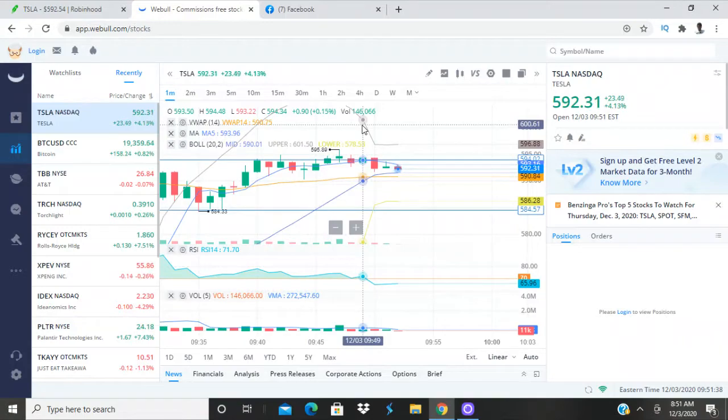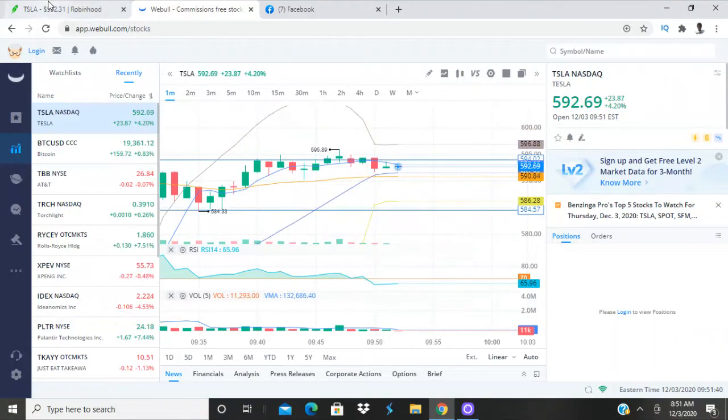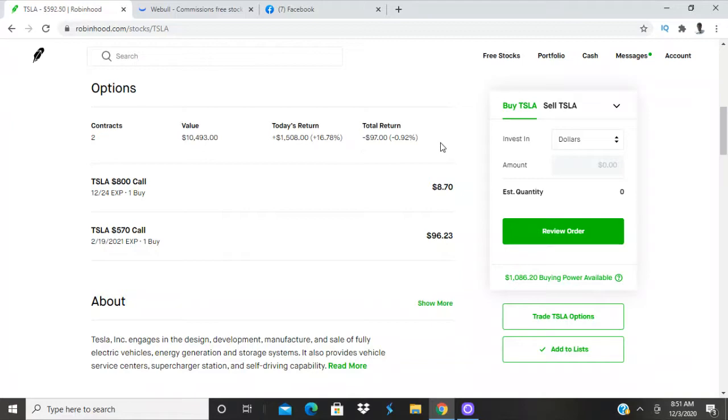We're down $97 right now — not bad. In two seconds this could switch back to positive. We're only down 0.87%. Negative $50 now — I was really hoping this would be worth a few thousand by now, but that's how the market makers do it. They do it on purpose — they try to trick everybody.